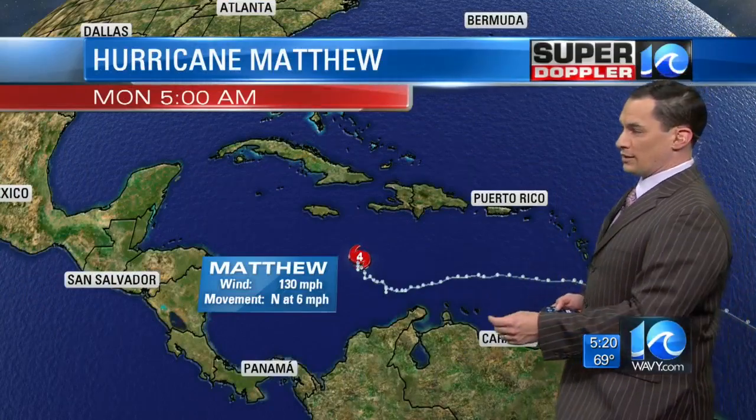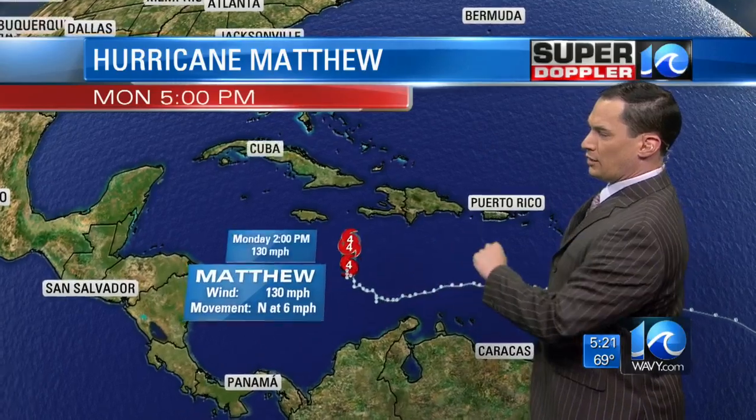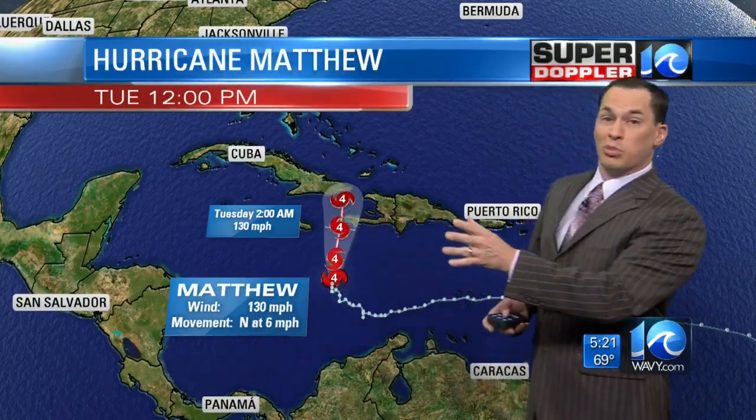These upper-level winds will carry this northward over the next 24 to 48 hours, and that's why the forecast takes it north. It's been upgraded, moving north at 6 miles an hour. Winds sustained at 130 miles an hour around that center, and it's a Category 4 hurricane. It looks like it's going to remain a Category 4 as it heads towards either eastern Cuba, western Haiti, or both. This is bad news for that entire region.